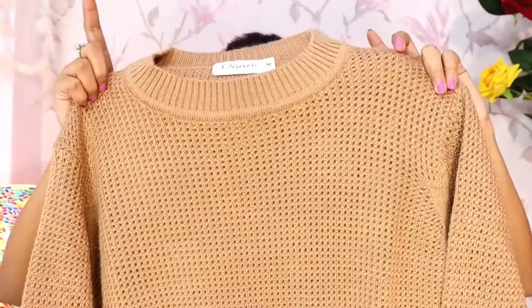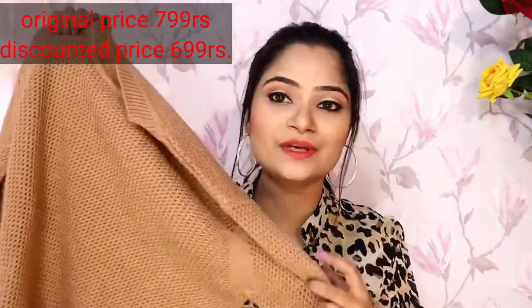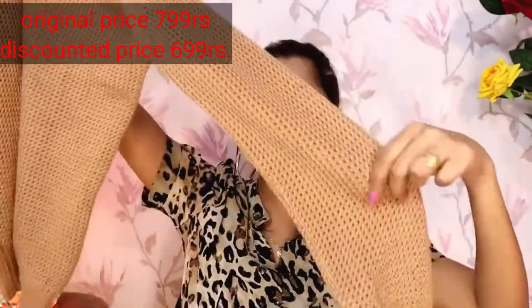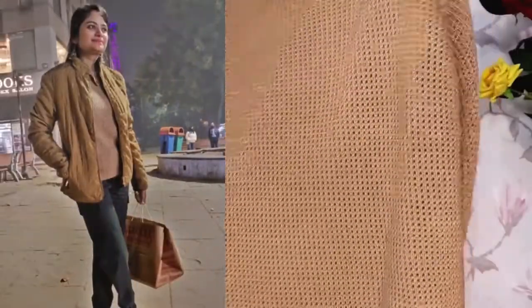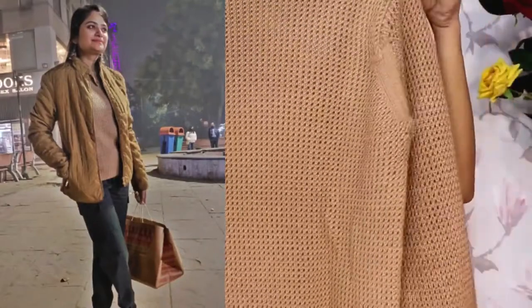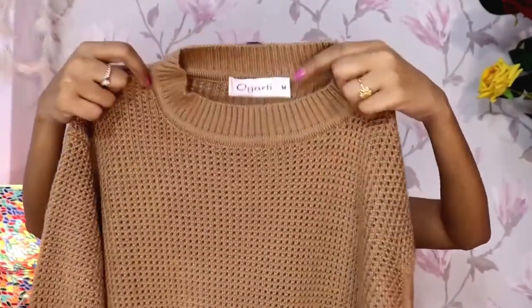Let's start with my favourite round neck sweater. This is very soft quality — the original price was 7.99 and after discount I got it for 6.99. It is a full sleeves sweater. I also have a warm top, and this is also a round neck.